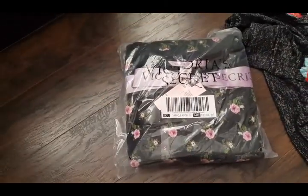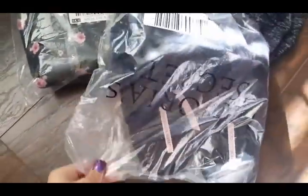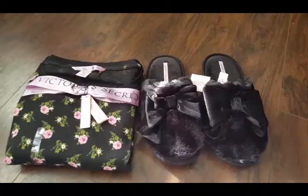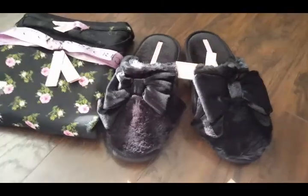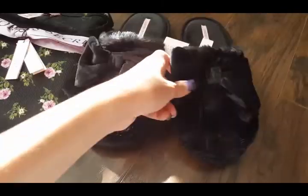This is a pajama set — I got the free slippers. Let me pause the camera again and try to open this. So this next package is a cute thermal pajama set, and I got my free cute little bow slippers. I think they're really cute.